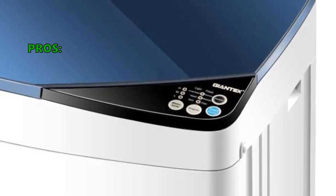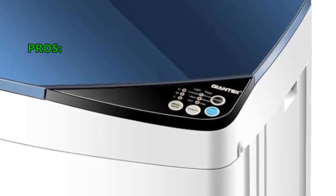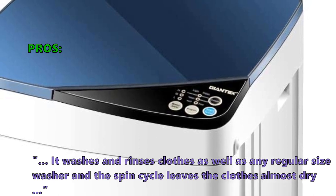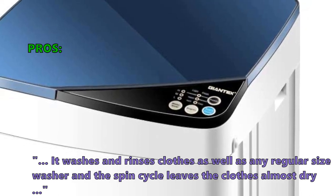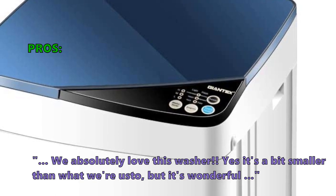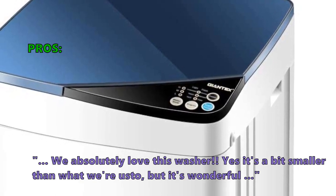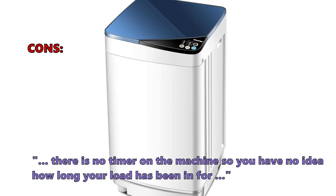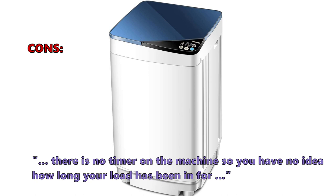Here are the top reasons why customers like the Jontex Top Load Washer. It washes and rinses clothes as well as any regular-size washer, and the spin cycle leaves the clothes almost dry. Customers say they absolutely love this washer — yes, it's a bit smaller than what they're used to, but it's wonderful. On the downside, some didn't like that there is no timer on the machine, so you have no idea how long your load has been in.